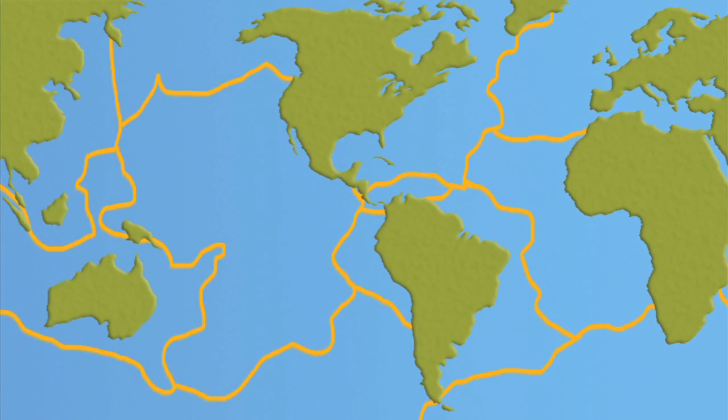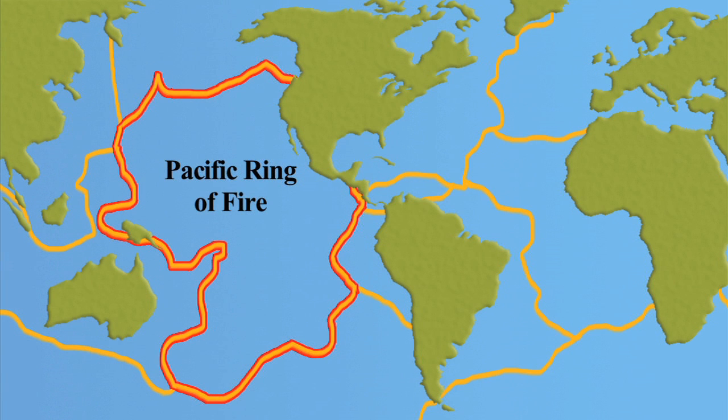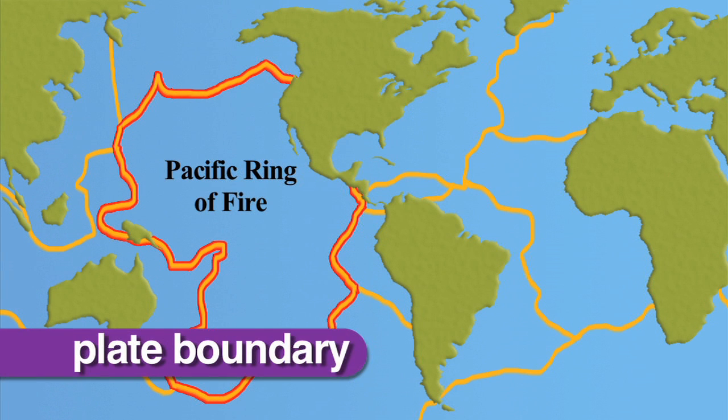This is especially true for the Pacific Ring of Fire, which lies along a plate boundary where more than half of the world's volcanoes are found.